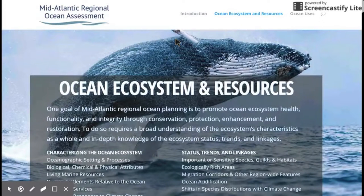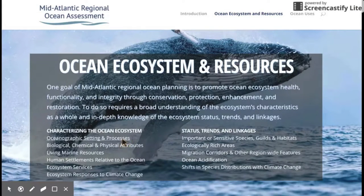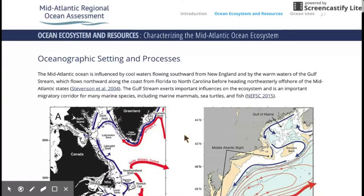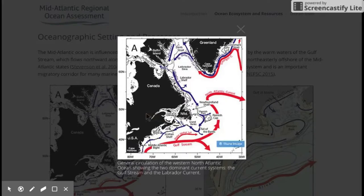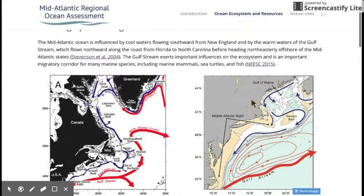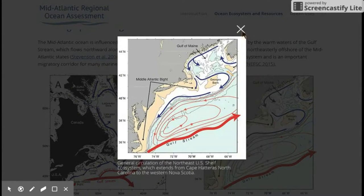Here is the landing page for the Ocean Ecosystem and Resources main goal, with links down to sub-pages. The 'Characterizing the Ocean Ecosystem' pages are intended to provide high-level context information useful as background for the regional planning process. The 'Status, Trends, and Linkages' pages are more focused on aspects that relate to the actions in the action plan. Let's go to the Oceanographic Setting — this is a good example of high-level information about where we are in the ocean and what the oceanographic setting is for what happens in the mid-Atlantic region.